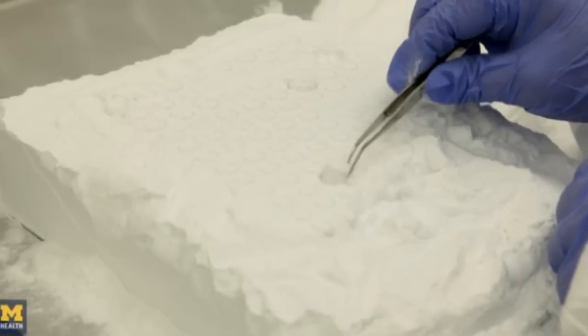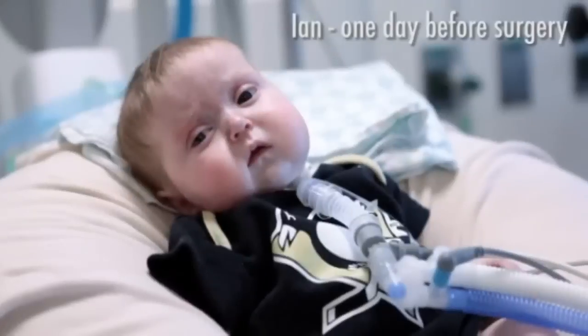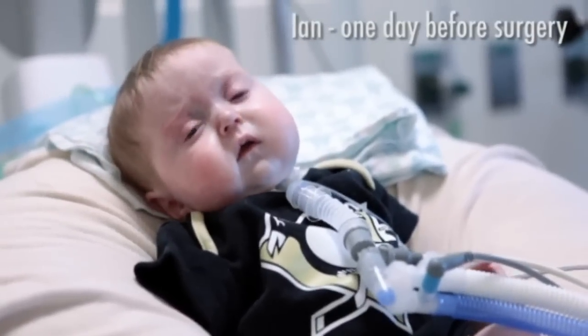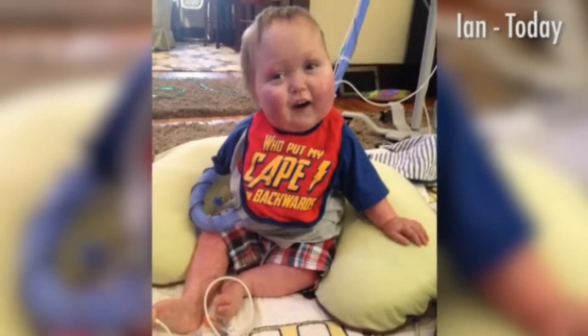All three babies were the first in the world to receive the treatment a few years ago and are now functioning well. After Kaiba, we had two other children with very similar situations come to us, and having a process in place, we were able to be much quicker about designing it, and the process went much smoother for the other children.